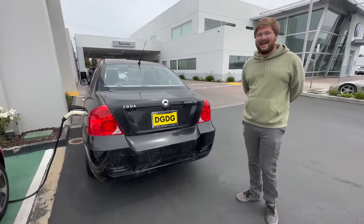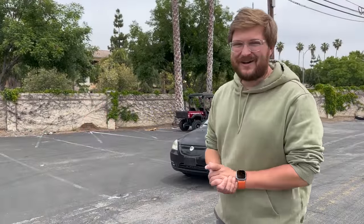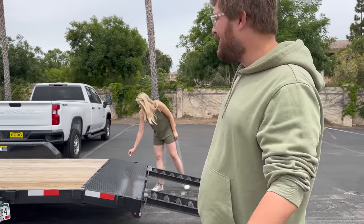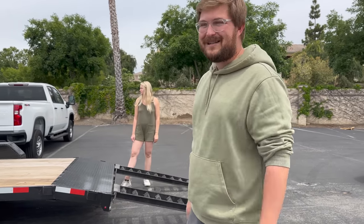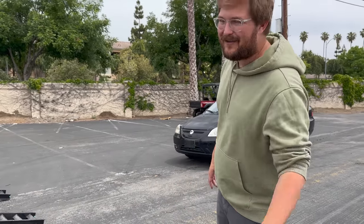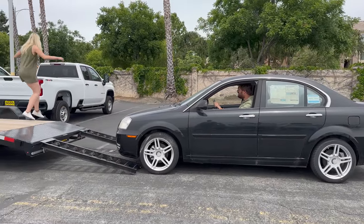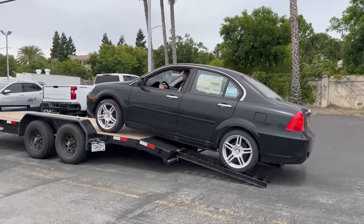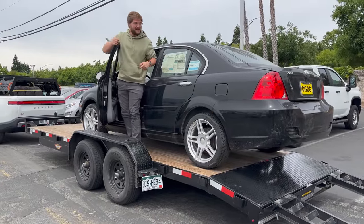Let's get this loaded up on the back of the Rivian and call it a video — our new Out of Spec electric car. It is time to hook the Coda up to the back of the Rivian. I brought the trailer out from Colorado because I towed the Nissan Leaf out here. We're going to load up the Coda and tow it to Colorado. It actually felt pretty powerful — I don't think power is going to be an issue. And this is where the Coda will live for the next couple thousand miles or so.